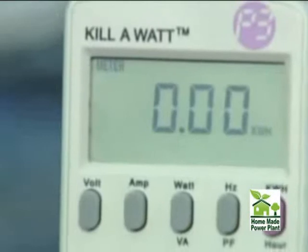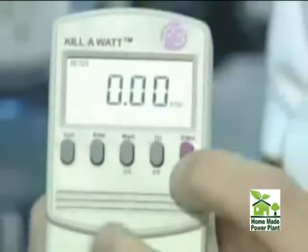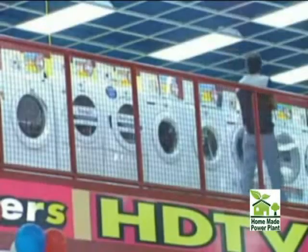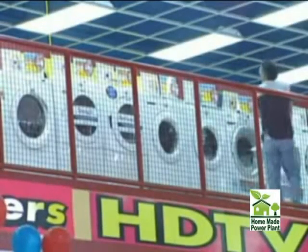What else can you do? You buy what's called a kilowatt meter. You plug your appliances into it, and you find out how much energy they're using — and whether it's appliance shopping time.